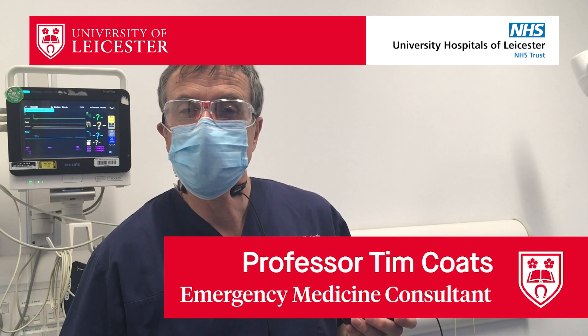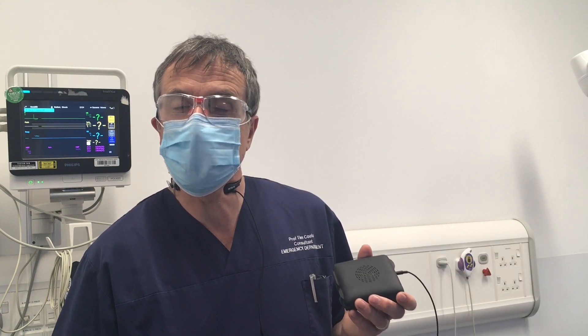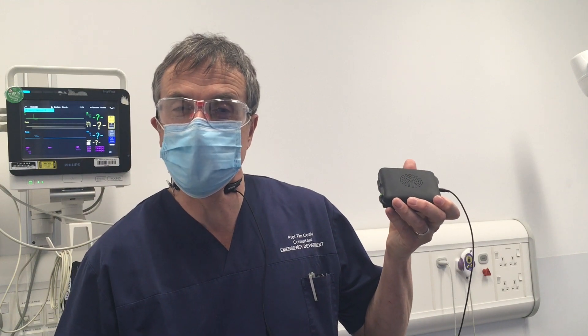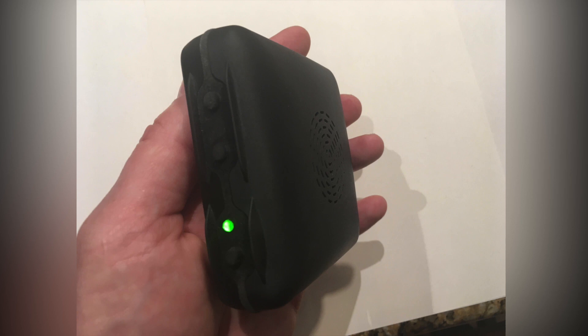The University of Leicester, Formula One Racing's Project Pit Lane and Innova Technology have been funded by Innovate UK to produce the Medicom device, which enables doctors and nurses to communicate while wearing PPE.